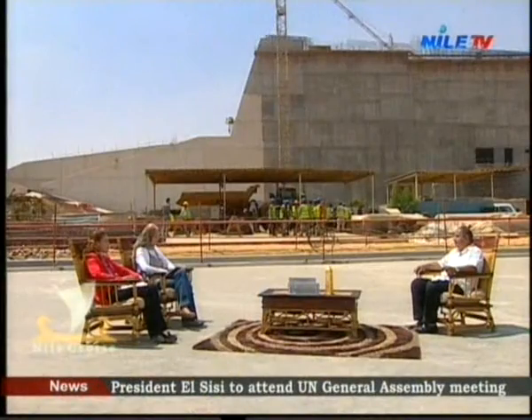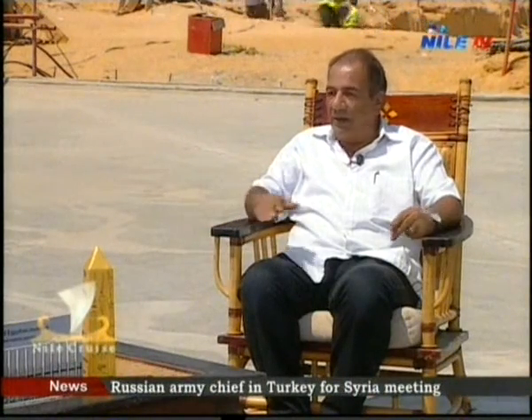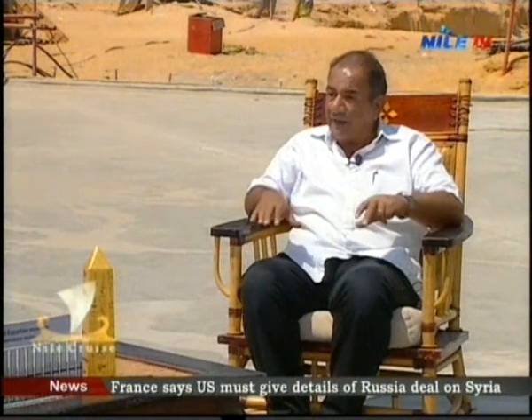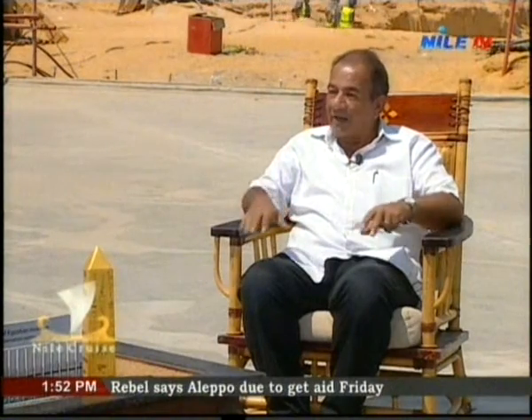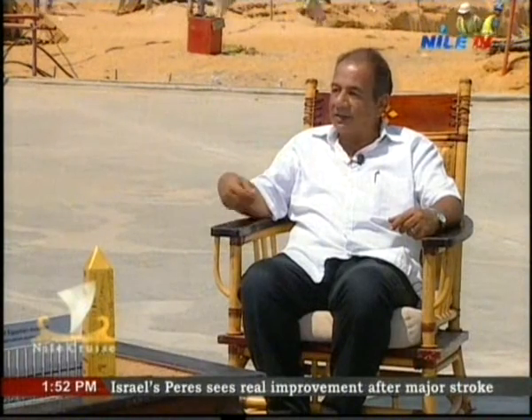We have 70 percent of our staff holding master's degrees and PhDs in the conservation center, each specializing in one material — textile, stone, wall paintings, and others. This scientific approach to conservation is very important. Currently we have nearly 3,000 artifacts in the labs. We are starting with the most important items — the Tutankhamun collection and the Grand Staircase — as these are priorities for our soft opening in 2017.